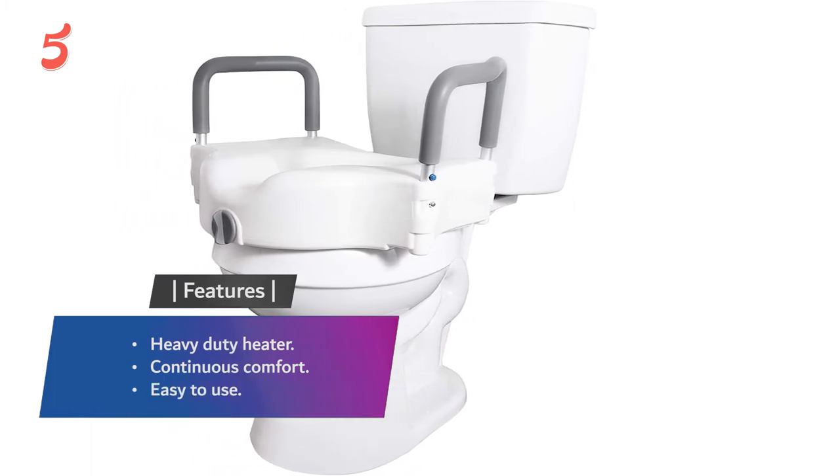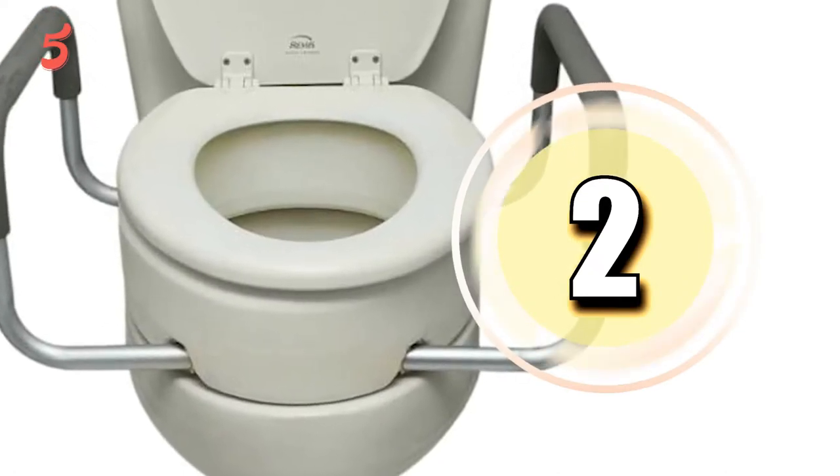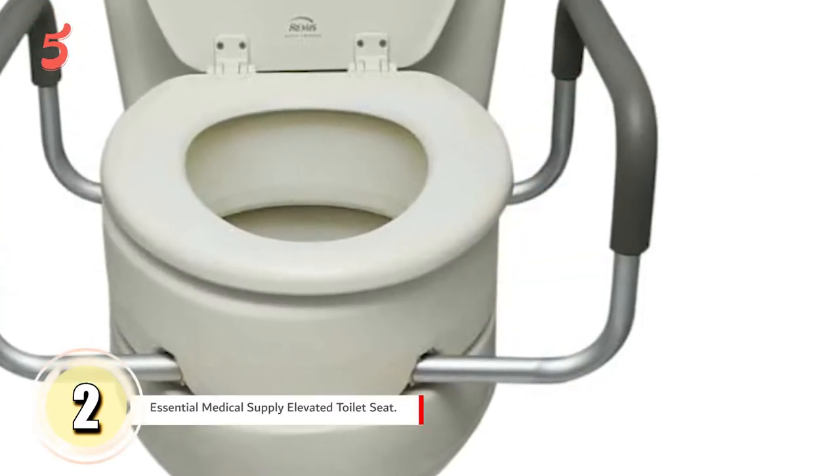Features include continuous comfort and ease of use. Moving to the next one on the list, in the second position we have the Essential Medical Supply Elevated Toilet Seat.